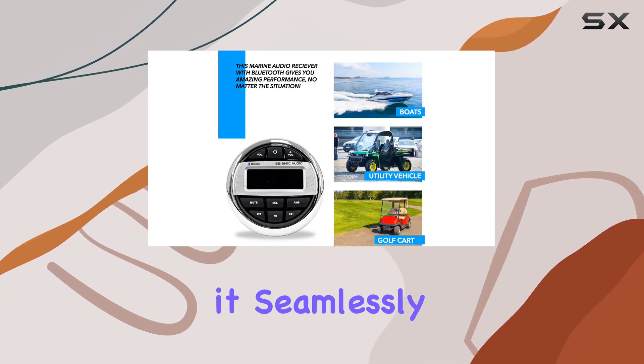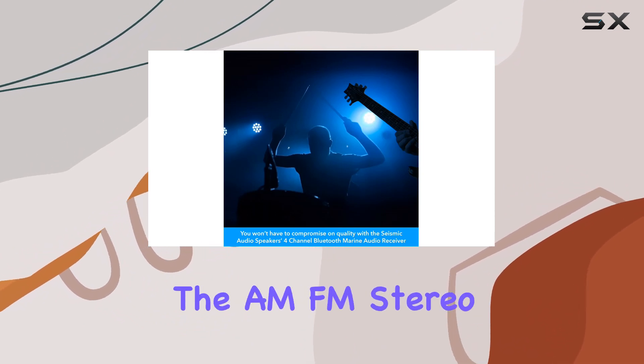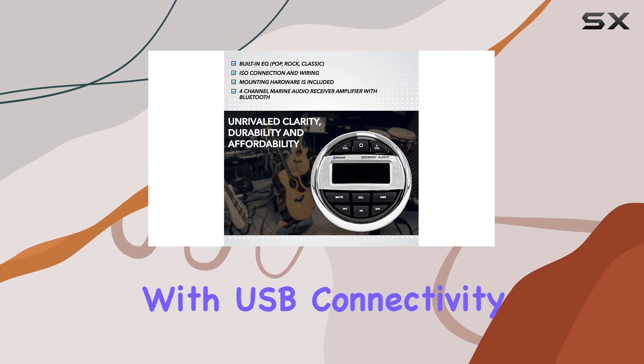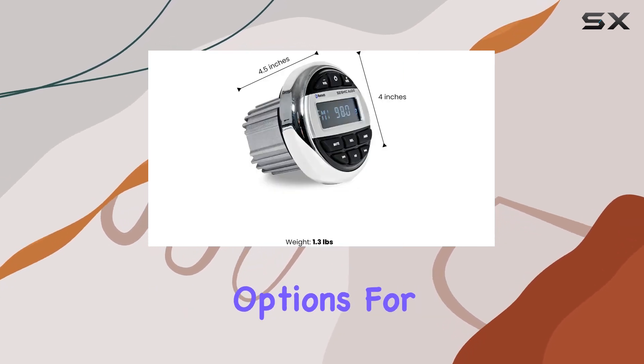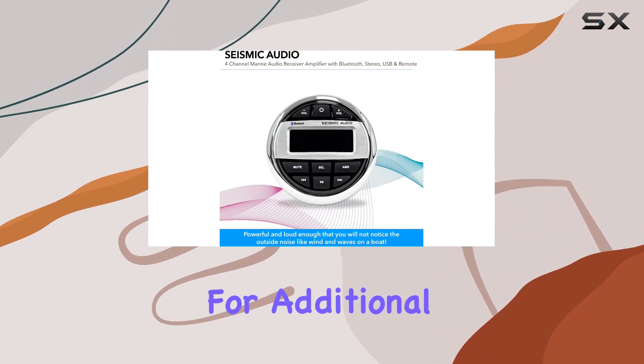Equipped with Bluetooth, it seamlessly connects to your devices, ensuring you can enjoy your favorite tunes hassle-free. The AM-FM stereo receiver and MP3 player, along with USB connectivity, offer versatile options for your audio sources. The 4-channel RCA line-out provides flexibility for additional speakers.